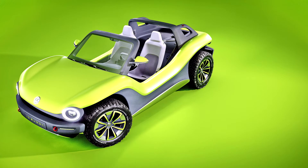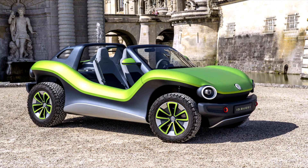Sure, not every day at the beach was going to be sunny, but when it was, cruising in a Manx was about as fun as it got. What if Volkswagen could bring back that open-air feeling, but this time as an electric car?